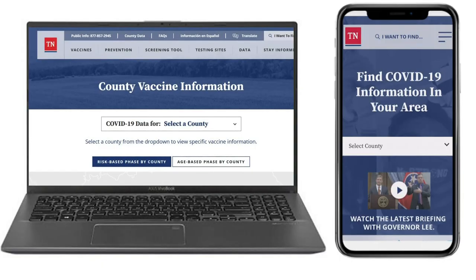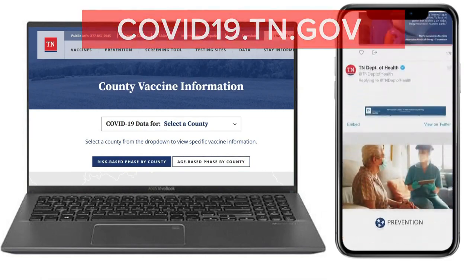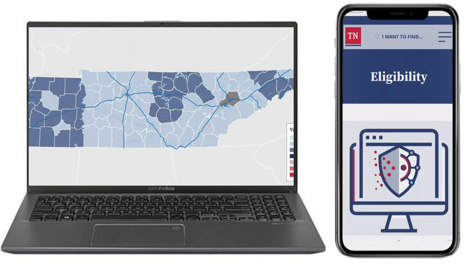Making an appointment online is still a challenge for many of you, so we're here to walk you through it. You can sign up using a laptop or your smartphone. Go to covid19.tn.gov. Click Vaccine Eligibility. There, you'll see a map of Tennessee. Click your county.